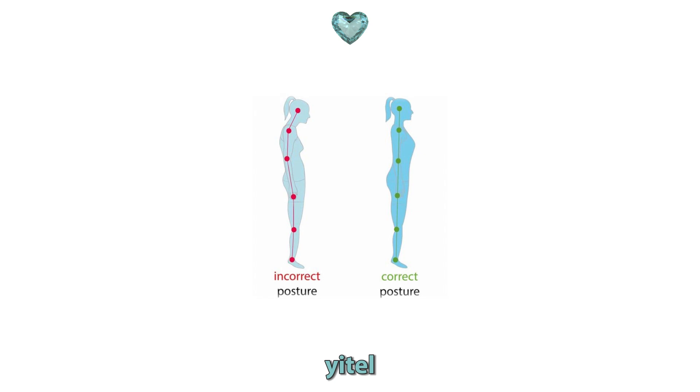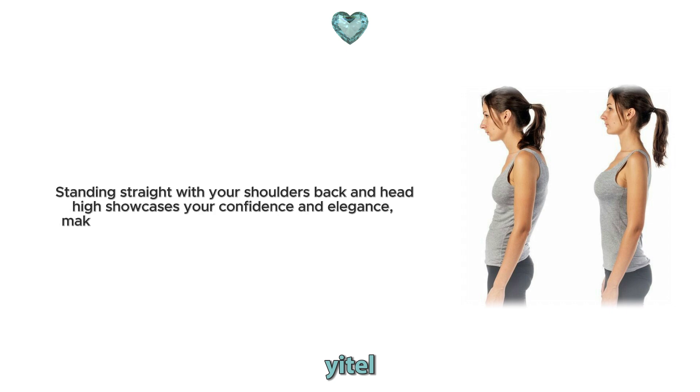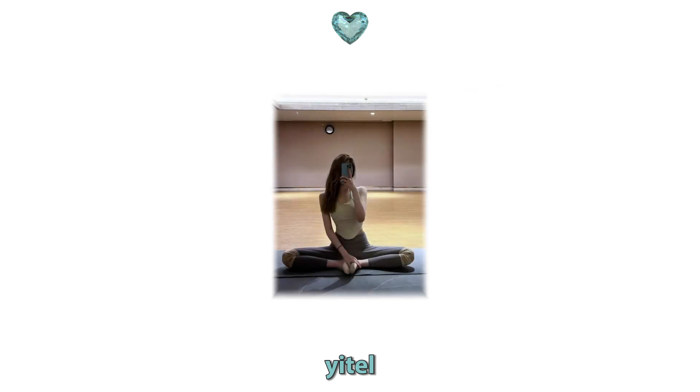9. Posture. Posture is a crucial part of elegance and sophistication. Standing straight with your shoulders back and head high showcases your confidence and elegance, making you look more chic and sophisticated while walking. Additionally, pay attention to your posture while sitting, as sitting up straight is important for both your health and appearance.